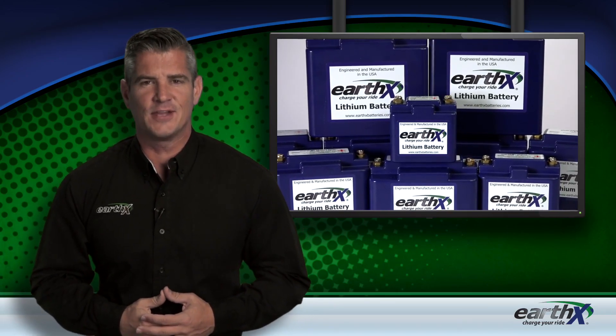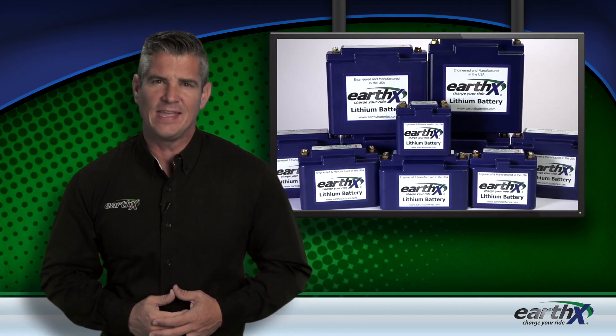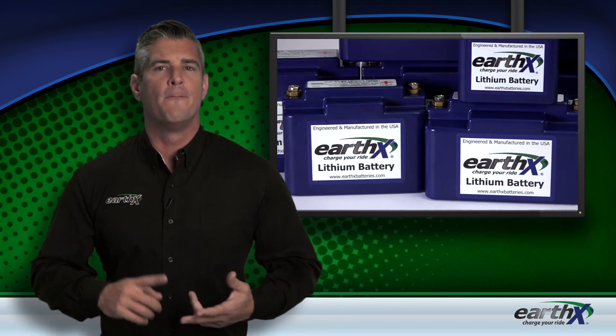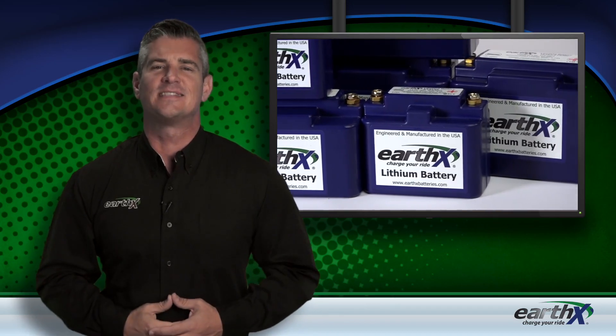EarthX is the leader in cutting-edge lithium battery technology, providing higher-quality alternatives to heavy, outdated lead-acid products. When original equipment manufacturers use lithium batteries for aircraft, military, power sport, and custom applications, EarthX is the name they trust.